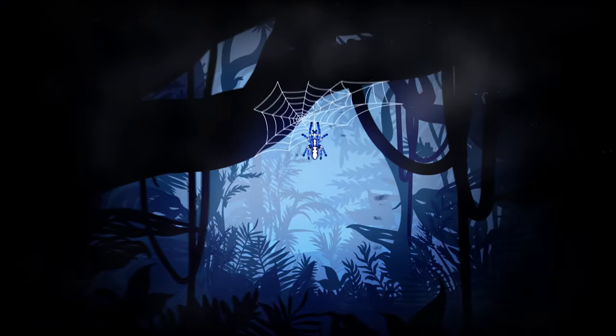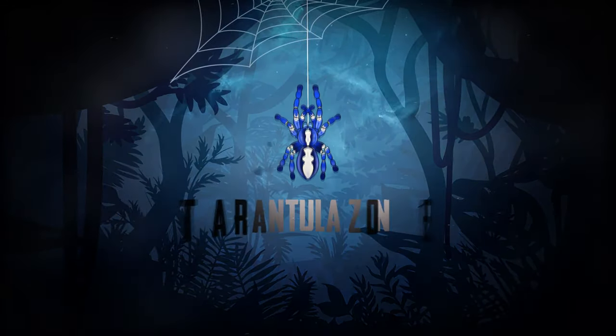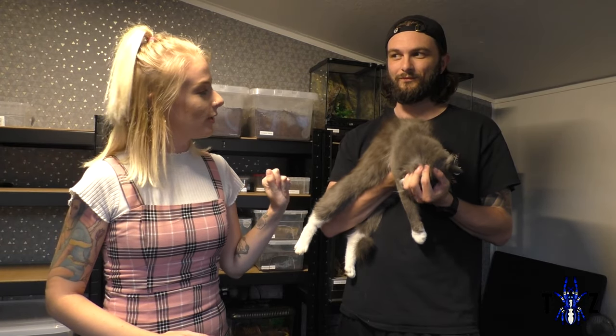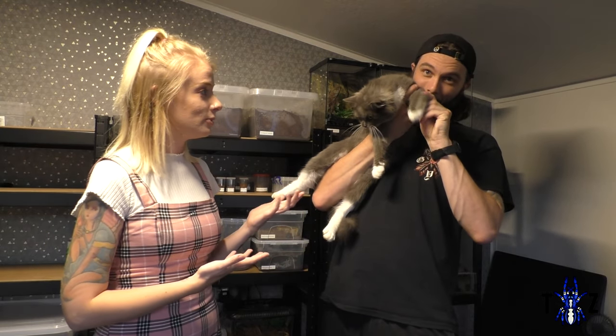Oh, he does not look happy. Hello and welcome back to Tarantula Zone! Today we're going to do a full collection tour of all the animals that we own. The first one is our very elusive Persian chinchilla cross cat named Shiro. Shiro absolutely hates me and adores Sam.